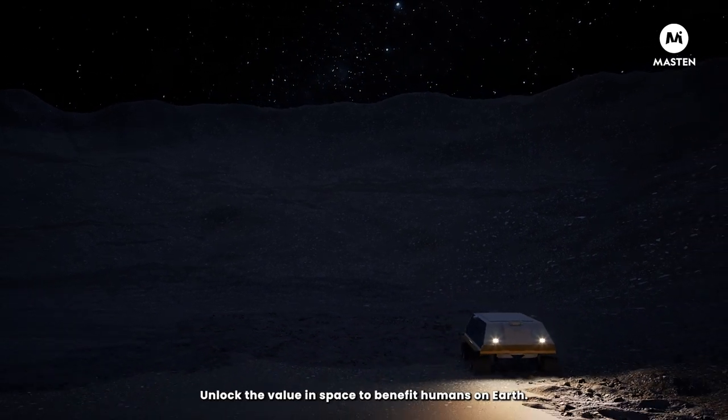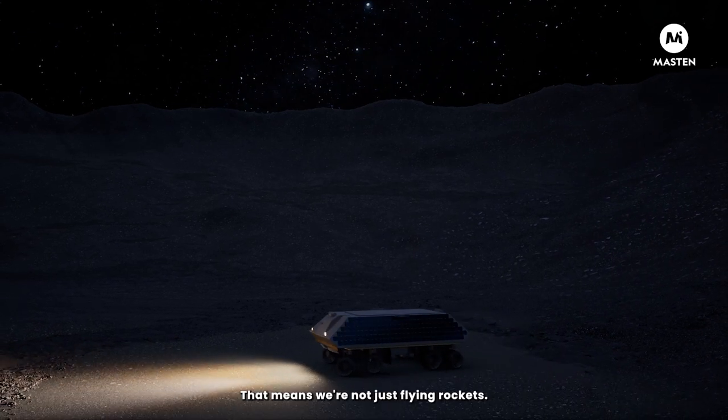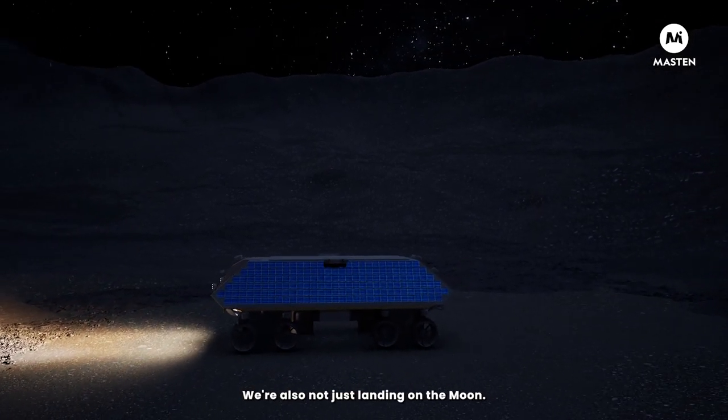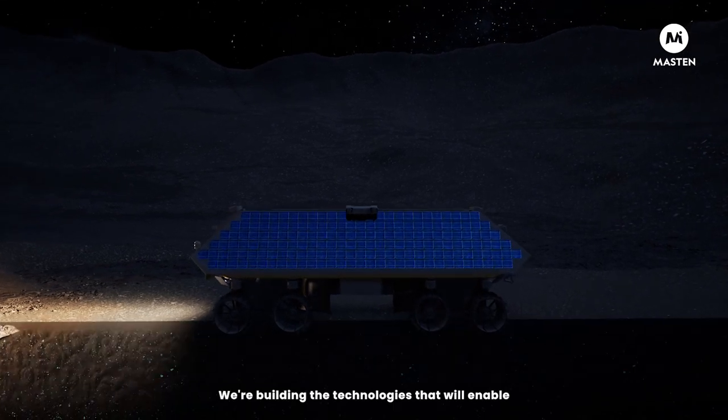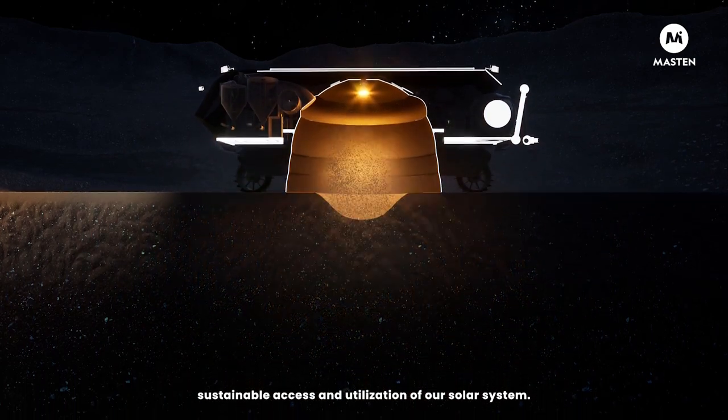The ultimate goal? Unlock the value in space to benefit humans on Earth. That means we're not just flying rockets and not just landing on the Moon — we're building the technologies that will enable sustainable access and utilization of our solar system.